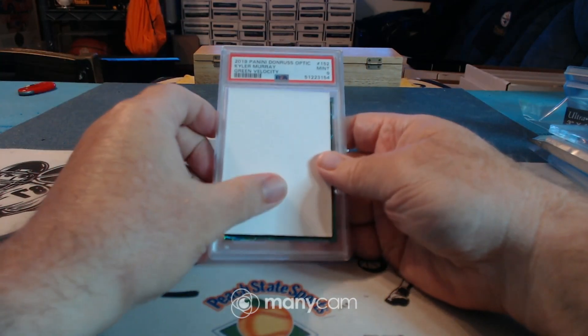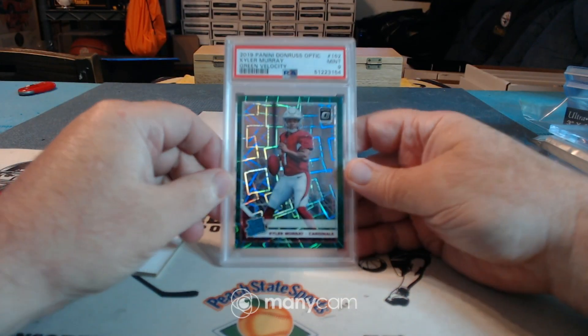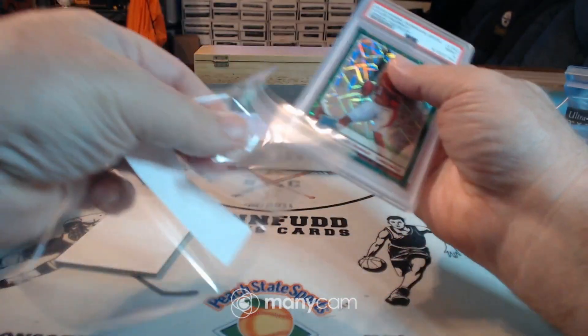Our first combo is gonna hit. PSA 9 Kyler Murray Green Velocity Rated Rookie for the Cardinals.